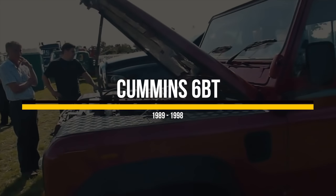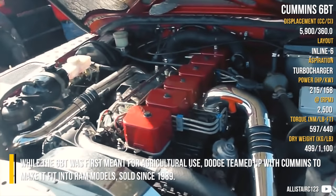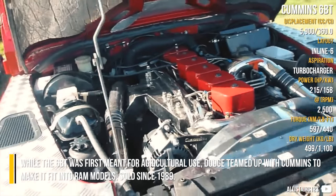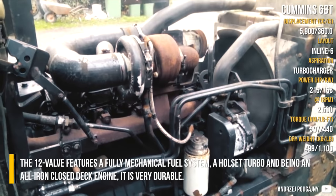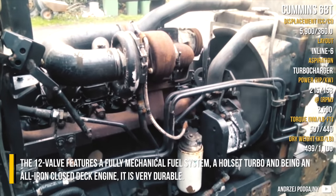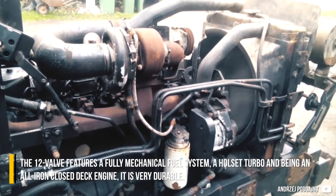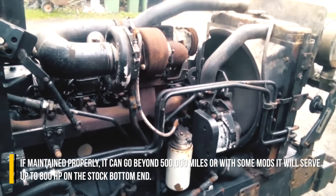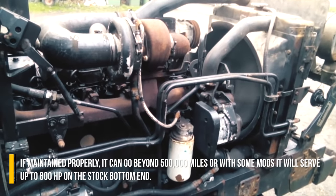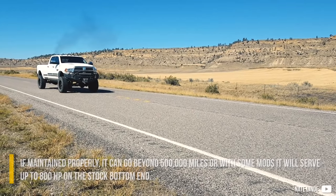Cummins 6BT. While the 6BT was first meant for agricultural use, Dodge teamed up with Cummins to make it fit into RAM models, sold since 1989. The 12-valve features a fully mechanical fuel system, a stock turbo, and being an all-iron closed deck engine, it is very durable. If maintained properly, it can go beyond 500,000 miles, or with some mods, it will serve up to 800 horsepower on the stock bottom end.